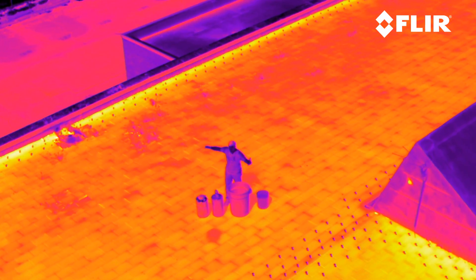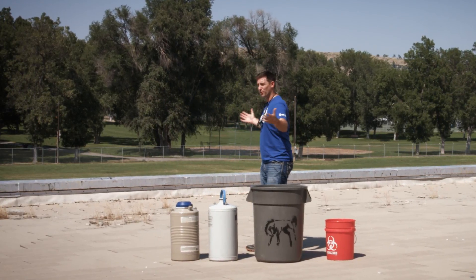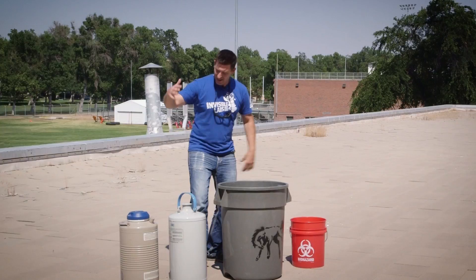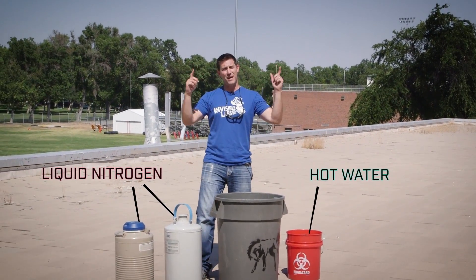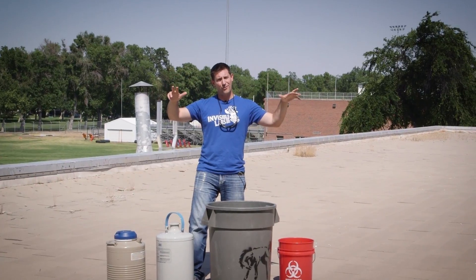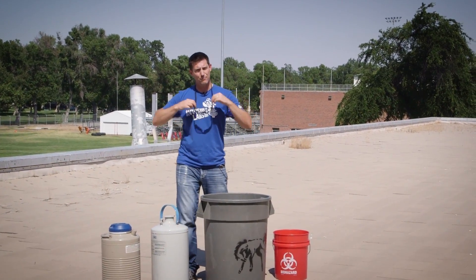I couldn't have picked a hotter place to do this next experiment, but the point is we're going to try to cool it down. We're up here on the roof of the school in 100 degree weather, and I've got 20 liters of liquid nitrogen and some hot water, and we're going to try to make a cloud to cool it down here a little bit at the Invisible Labs.